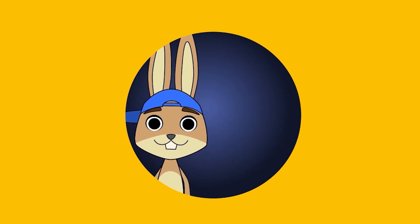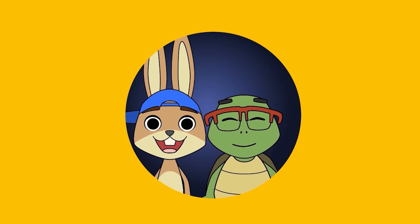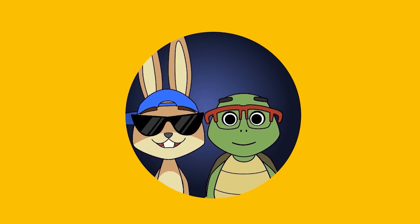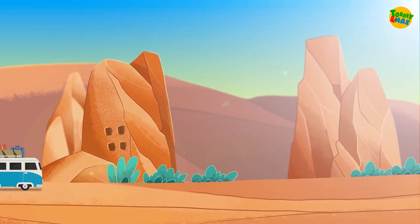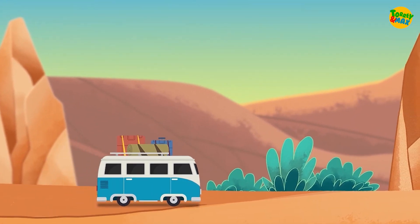Hey, I'm Max the Hare and I'm Tori the Tortoise. Come join us on our adventures across the world. Put your shades on because we are heading to a really sunny and hot place. We're headed to Cappadocia in Turkey. Whoopee! I love road trips.